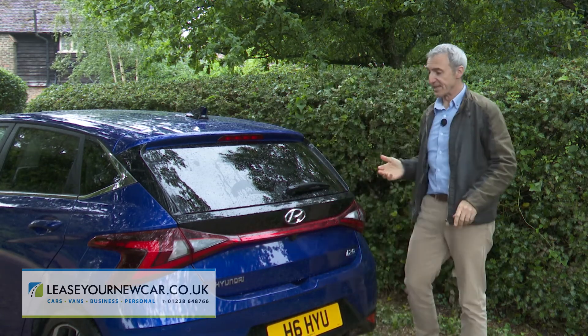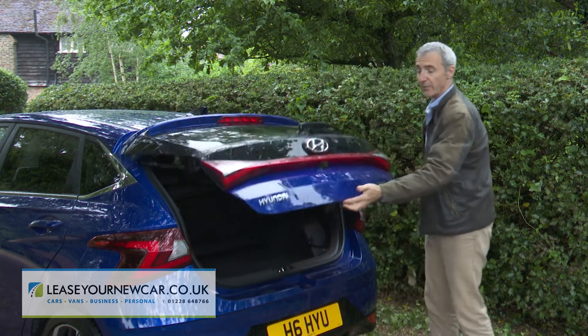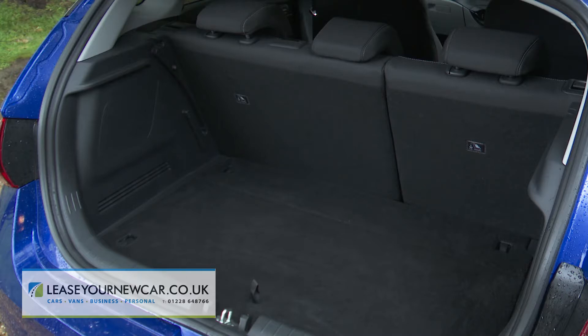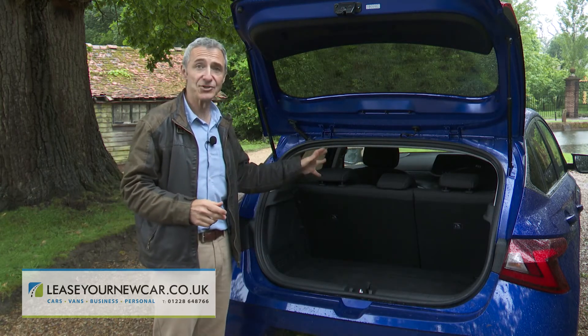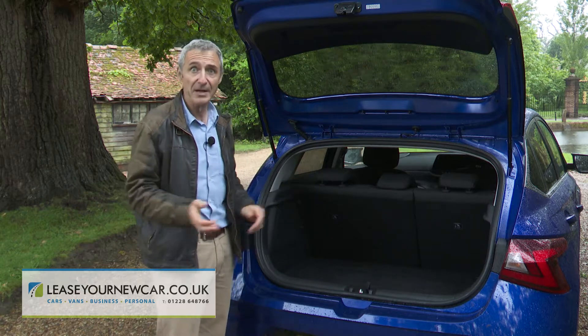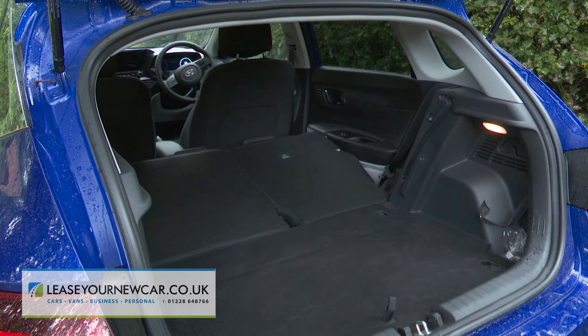Lift the hatch and you're greeted with one of the more accommodating luggage areas in this segment — 352 litres in size, that's 26 litres larger than before. One day a supermini maker will offer the flexibility of either a ski hatch or a 40/20/40 seat back split, but for now there's just this conventional 60/40 split backrest, which lowers to reveal an 1,165-litre total capacity.